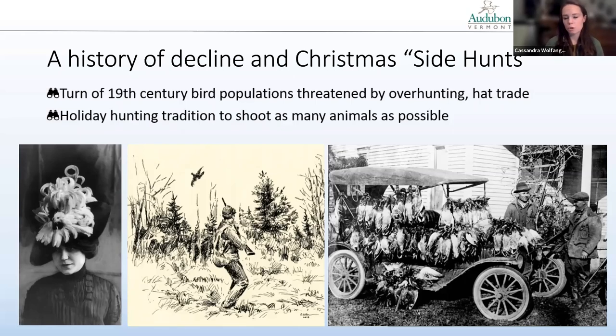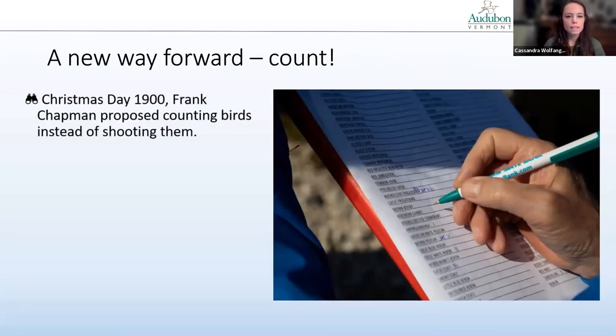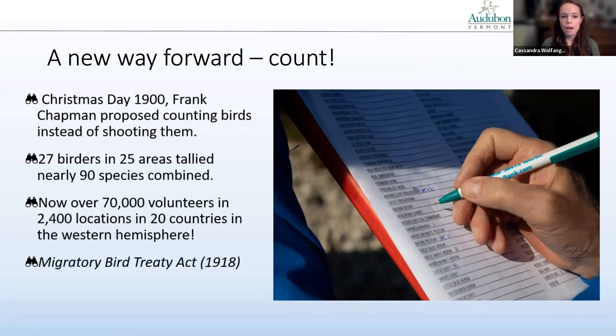Prior to 1900, there was a holiday hunting tradition known as the Christmas side hunt, where teams would split up and shoot as many animals, birds, or mammals as possible — whoever came home with the biggest bag won the competition. On Christmas Day in 1900, an ornithologist named Frank Chapman proposed an alternative: counting birds instead of shooting them. On that original Christmas Bird Count, there were 27 birders in 25 areas who counted nearly 90 species combined. Today, we have over 70,000 volunteers in 2,400 locations in 20 countries in the Western Hemisphere.